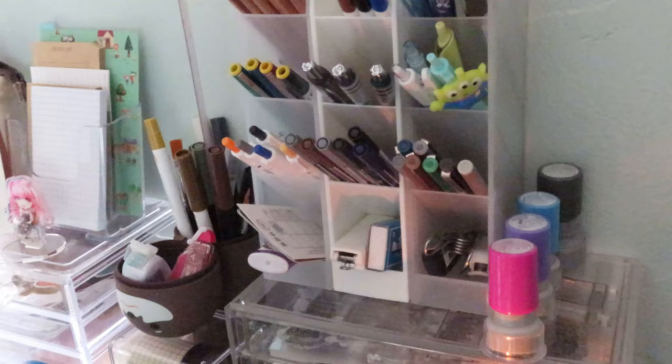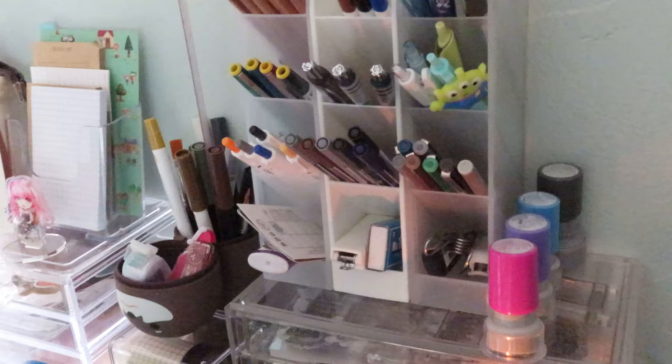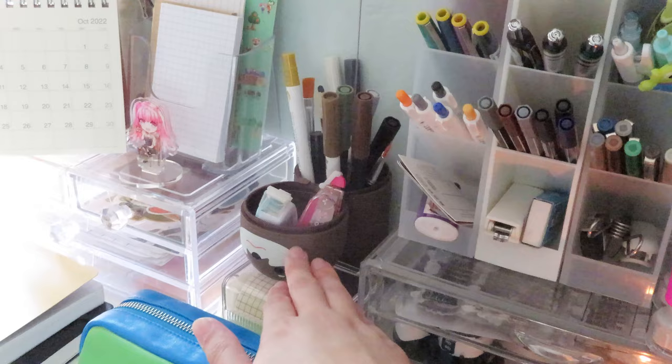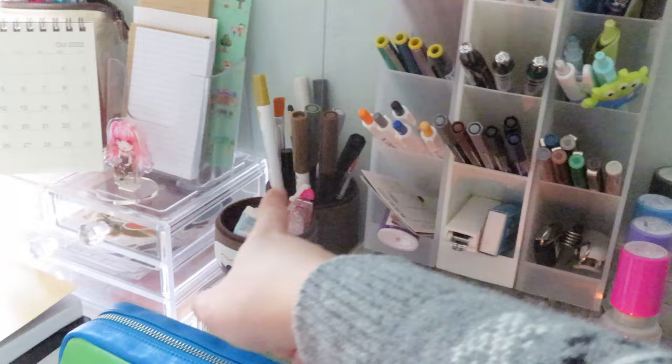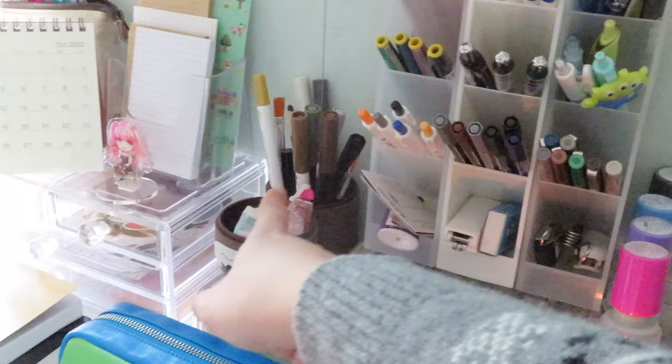At the bottom I have some journaling supplies and a lighter. In this Uni Labo standing pencil case — the Otter version — I have glue tape and correction tape in the head, and a bunch of brush pens and other tall journaling ephemera and tools.